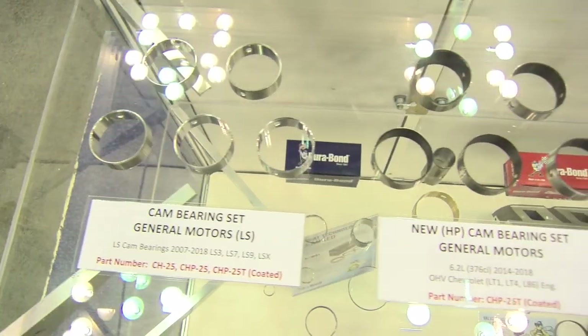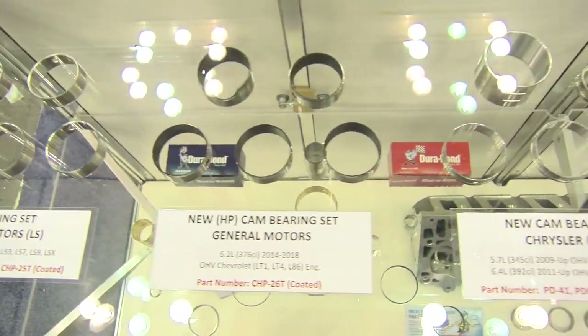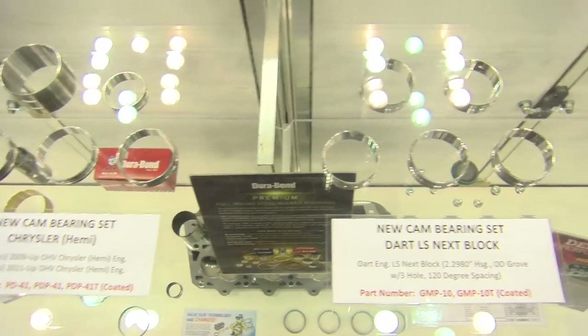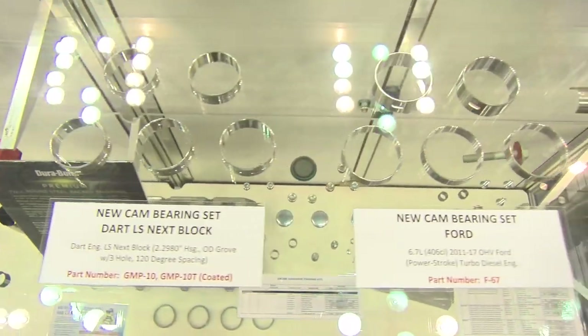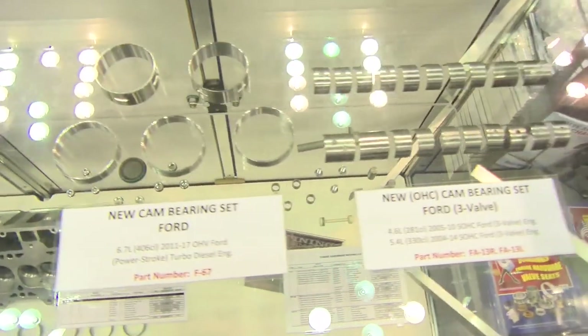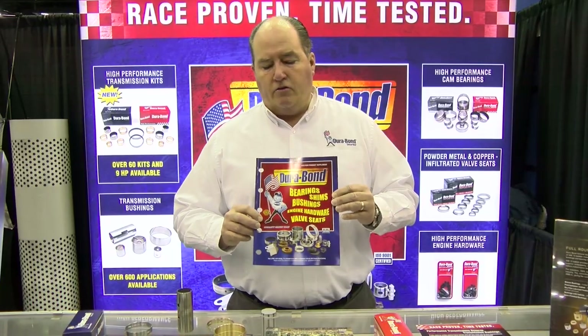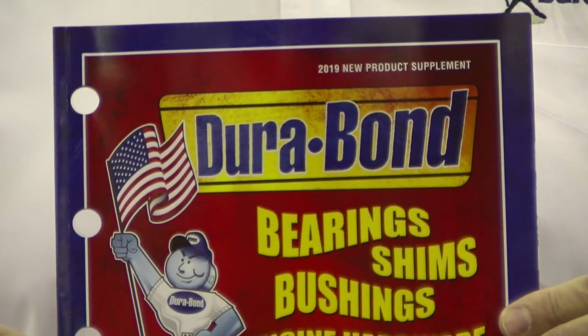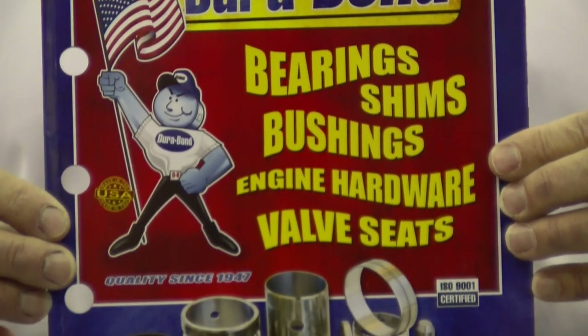All of our offerings are available through our distribution system with our distributors, which would be Transtar, Stellar, and National. If you're looking for a quality piece, you can contact those folks and we'll make sure to get those to you.